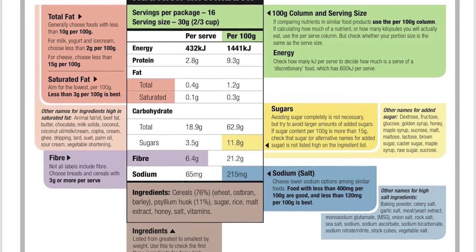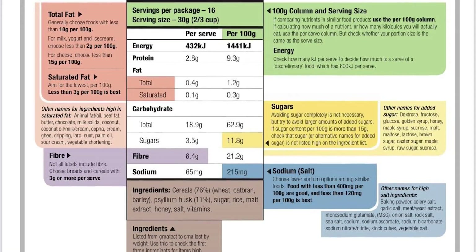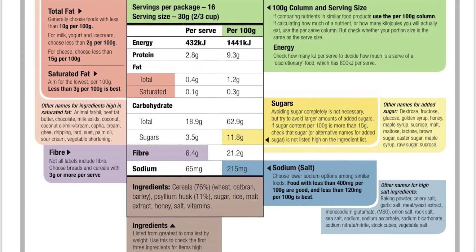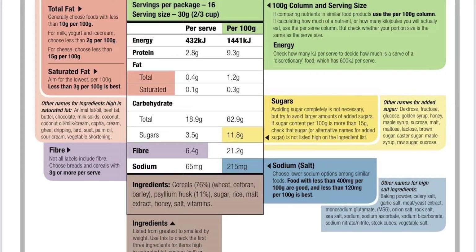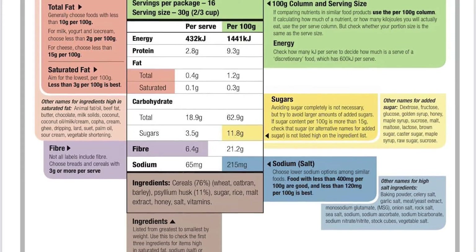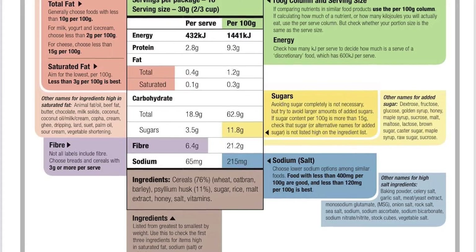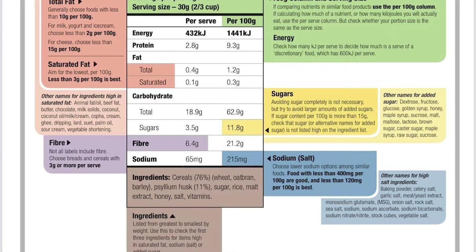When comparing similar products, look at the column showing nutrients per 100 grams so you're comparing the same thing rather than comparing by serving size. Generally we want lower sugar and lower sodium, and if we're looking for higher protein, that again depends on your goal.